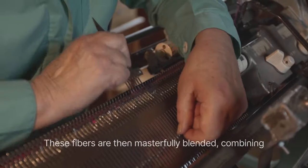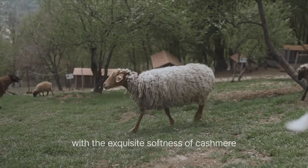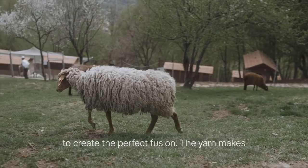These fibers are then masterfully blended, combining the warmth and breathability of merino wool with the exquisite softness of cashmere to create the perfect fusion.